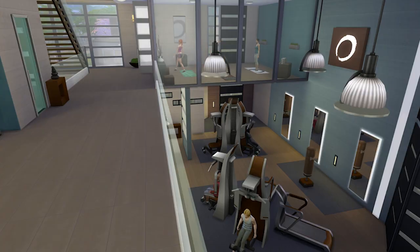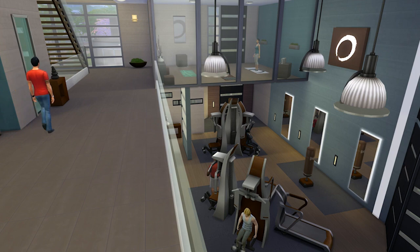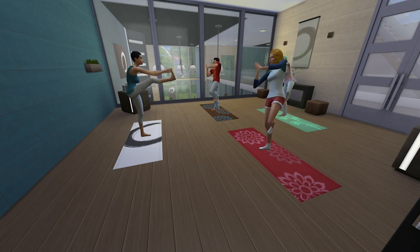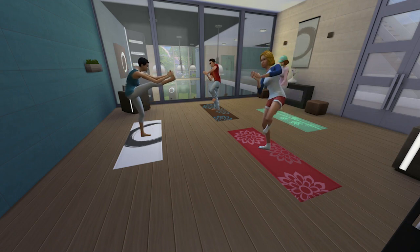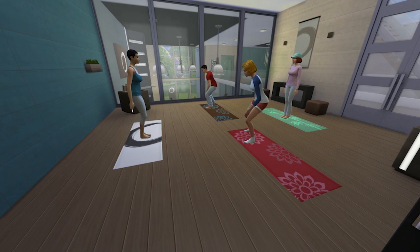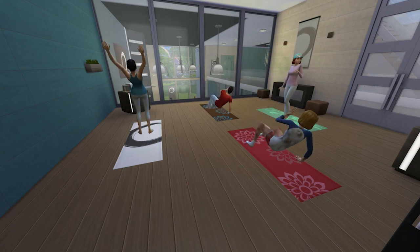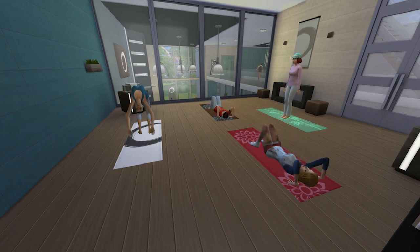Once you take your sim over there and check out the brand new lots, there are a number of different things for them to check out. They can take part in many workout-based activities, but now they can also hone their yoga skill by taking in some interesting yoga classes. On your home lot, you can buy a yoga mat to practice at home, but these brand new venues give you a great opportunity to take in a class and really get to know your skill.